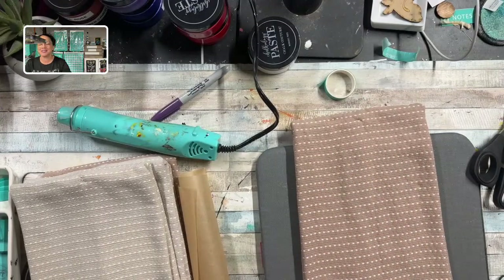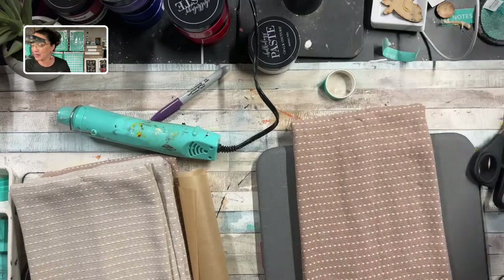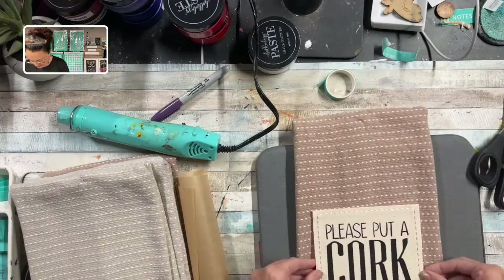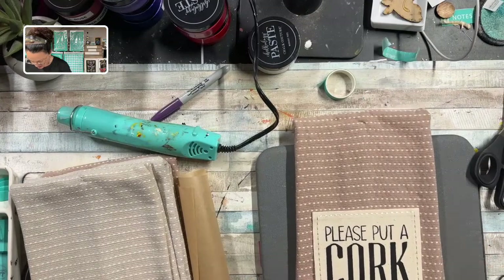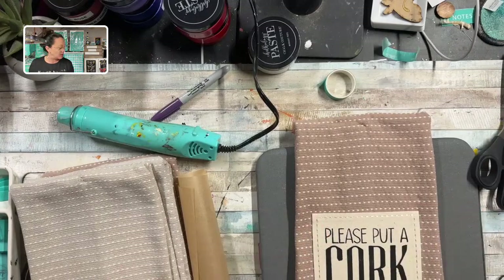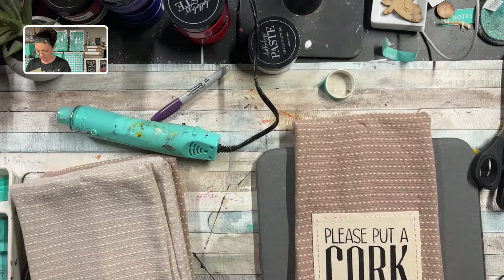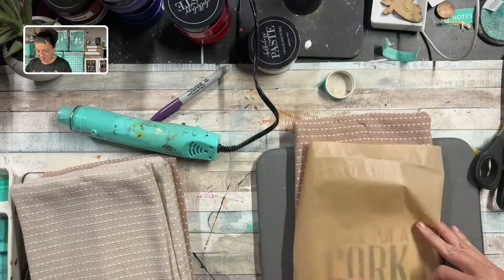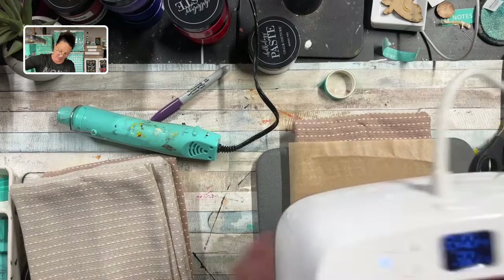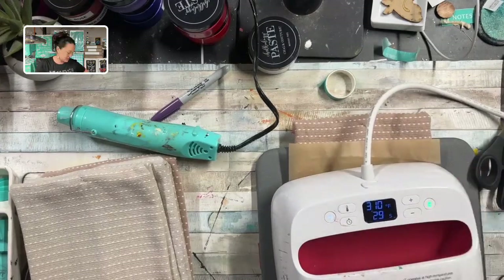Oh my gosh, I can't wait to make some. Aren't they cute? Think about all the Halloween towels you can make with the new release, the Christmas towels you can make. You can put these in your bathroom, you can decorate anything. Number four — 'Please Put a Cork In It.' Parchment paper prevents any wet ink from getting onto your iron. And then we'll just press that. Remember, if you're using your old-fashioned iron, it's four minutes on both sides.